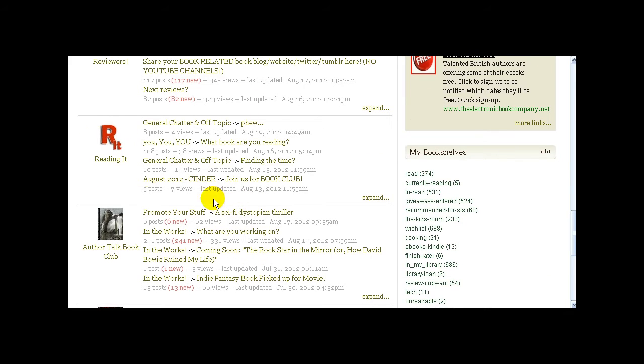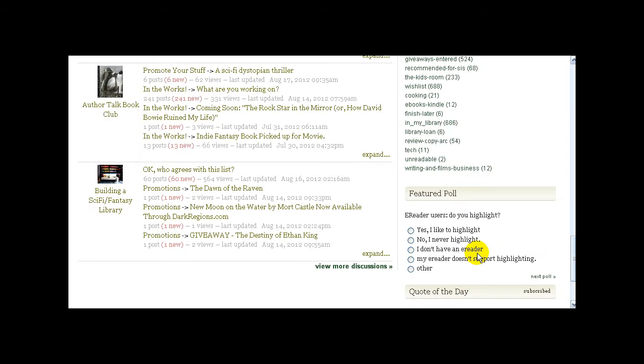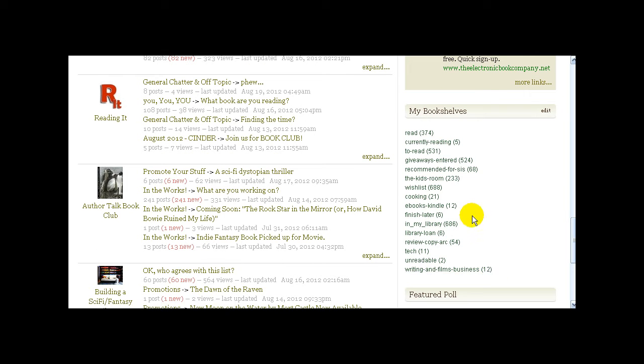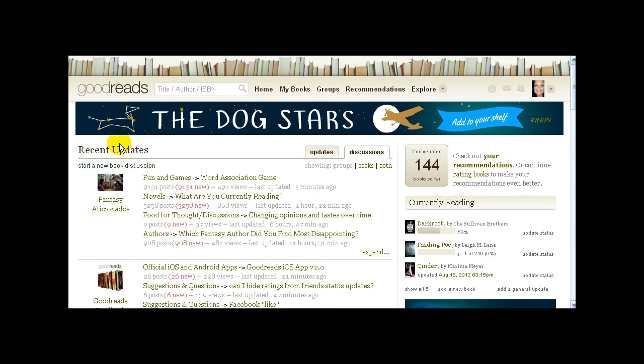The 'Reading It' group on here is actually my group — there aren't a whole lot of people in it, it's just a hangout place. It doesn't matter what genre you like — you're welcome to request to join. Down on the right there are usually polls and the Goodreads quote of the day. Under your books, when you put books in your bookshelves, you'll have quick links to your shelves. In the recent updates section you can change what you want to see — discussions, books, or groups. I keep mine on groups so I can see what's going on in the groups I'm in.